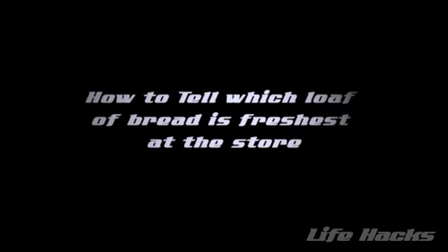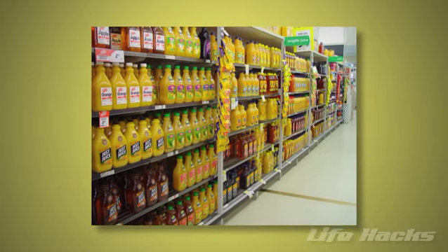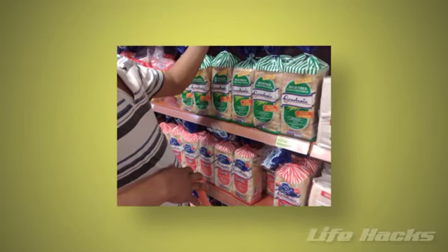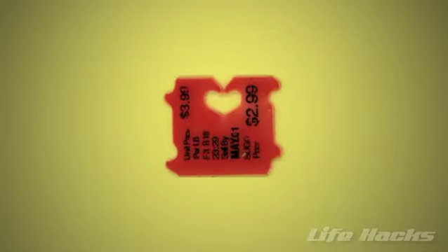How to tell which loaf of bread is freshest at the store. Grocery stores obviously put the least fresh food out in front of the shelves so it gets bought first, but on the bread shelves they make it even easier to find the freshest product — you just check the color on its tag. Stores use a simple color coding method to tell which day a given loaf of bread was baked.